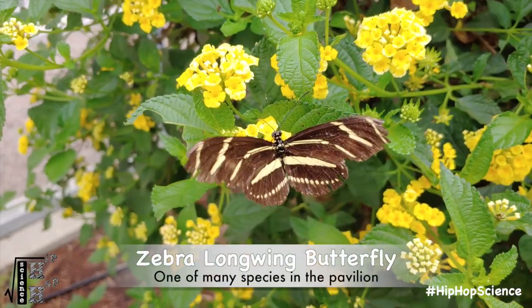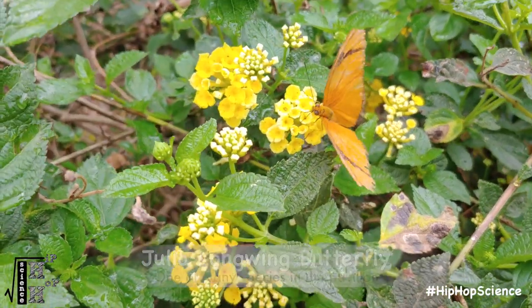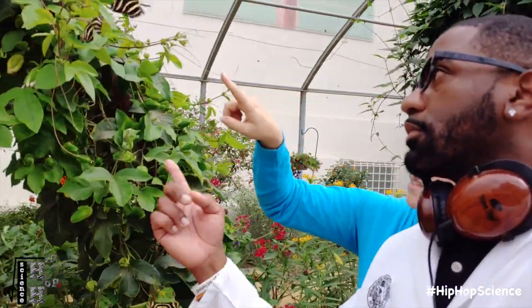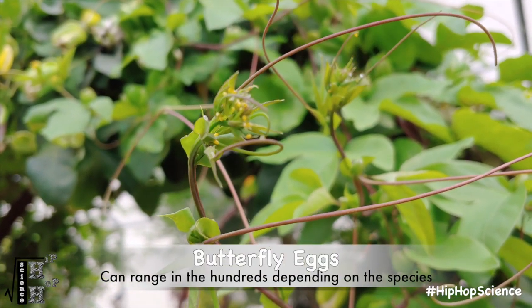What are some of the different species we can find here? We get a ton of different species. One of the most common are our two longwing species — zebra longwings and Julia longwings. Those are two species that like to use this passion vine as a host plant. If you watch long enough, you might even be able to see some of these longwing species laying little yellow eggs on the ends of the branches.